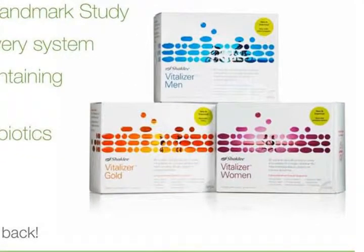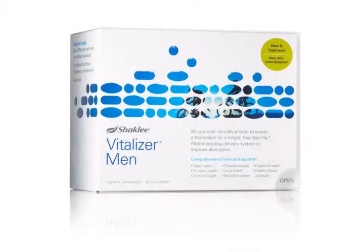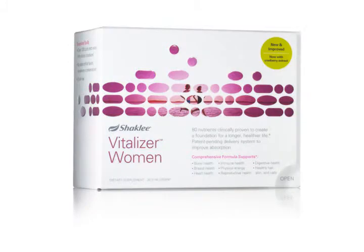In addition, Shaklee broke it up into three specific targeted packs: one for men, one for women, and one for people over the age of 50.